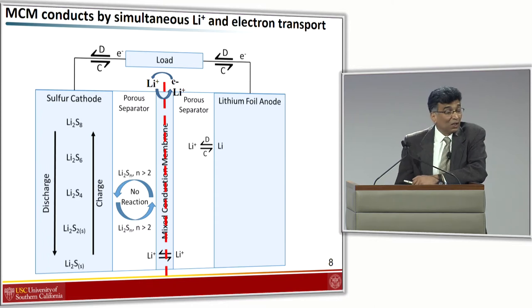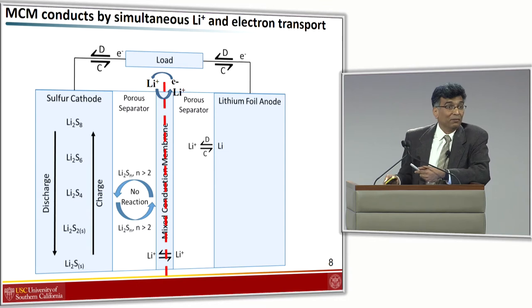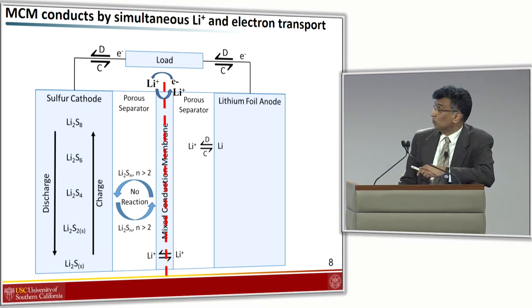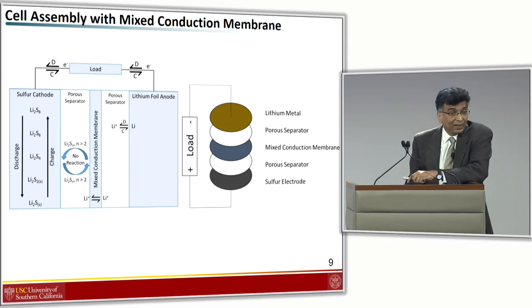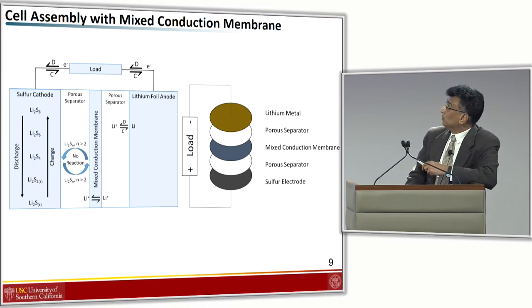Another way of looking at this device is as a back-to-back split cell. If you think about it, it's just two back-to-back lithium ion electrodes put together, pretty much shorted across, and that's how lithium ions are conducted. Because this membrane is electronically conducting, you do need two layers of insulating separator on either side of the membrane.